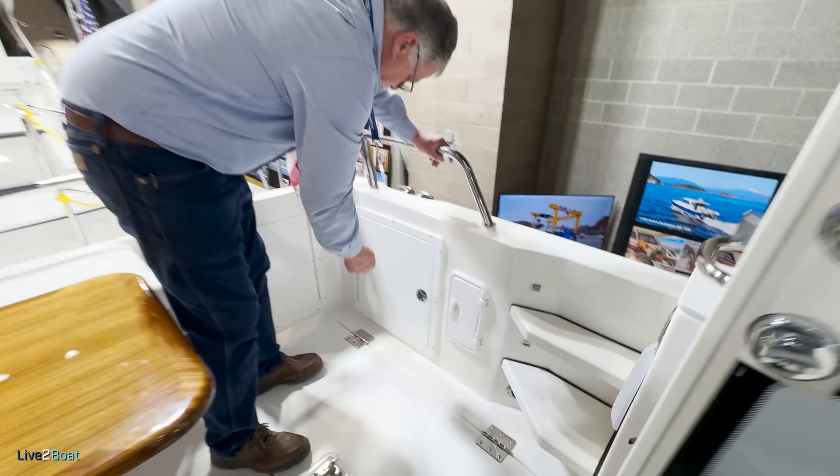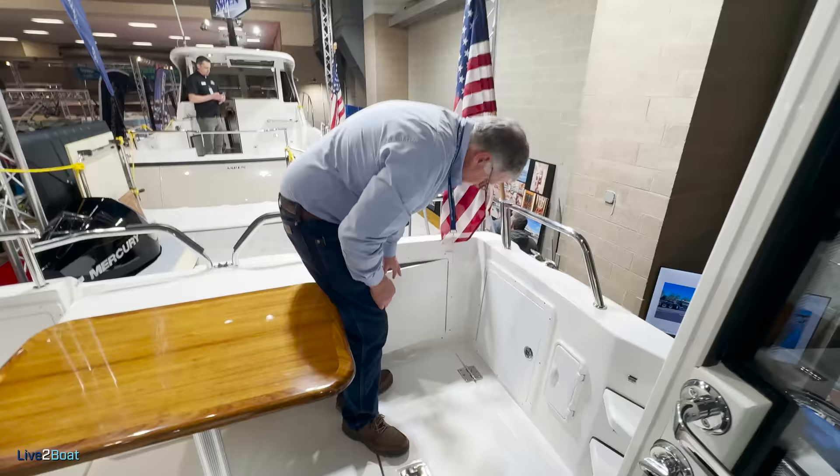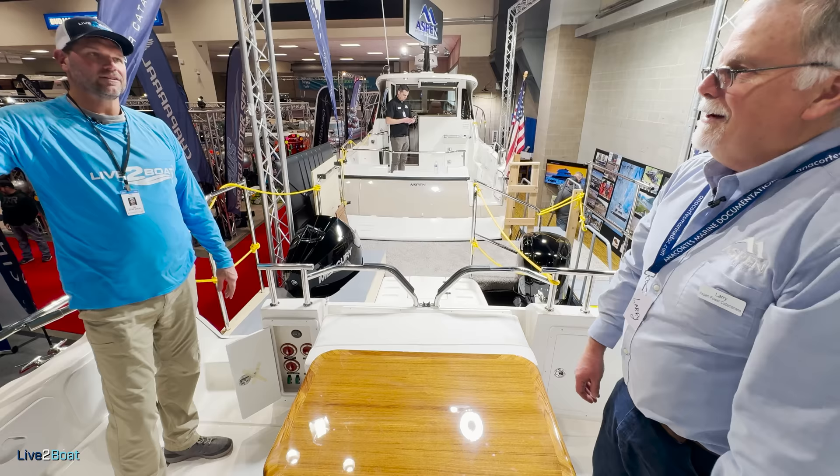Farther back is another storage area that's got the winch for the Easy Davit, and then this is the propane locker. Over here you've got the battery switches, so you can come right on the boat, turn your batteries on, and jump up in the cabin and do whatever you want to do.